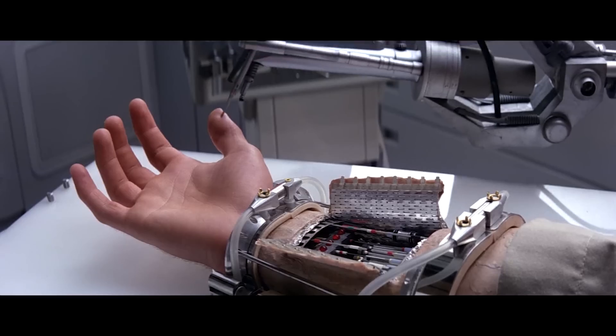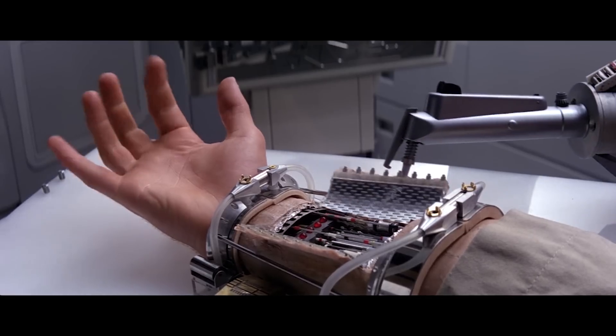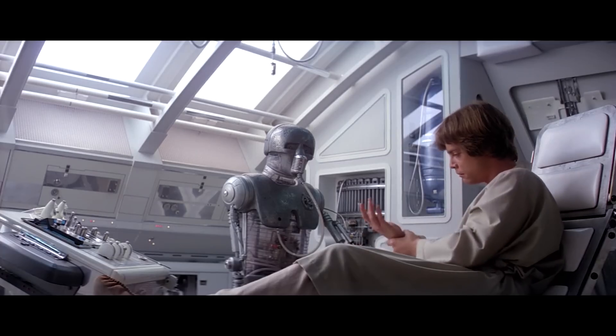But losing a hand is no big deal. Just a few cuts later, we see a droid putting the finishing touches on Luke's brand-new prosthesis. After a couple of shocks, he snaps the panel closed, and it's like Luke never lost his hand. Like lightsabers and hyperdrive, this advanced medical technology is light-years away for us here on Earth.